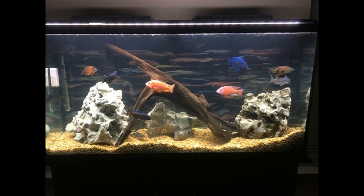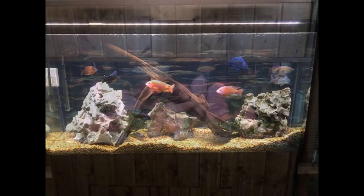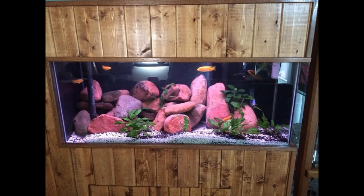And then we've got Matt Baker — 75-gallon, mostly peacocks, some Lake Victoria, synodontis catfish, and a common pleco as well. Liking that one. And we've got Brian's — I like the way this is built into the wall and I do like the red rocks there. Nice little 55-gallon tank.